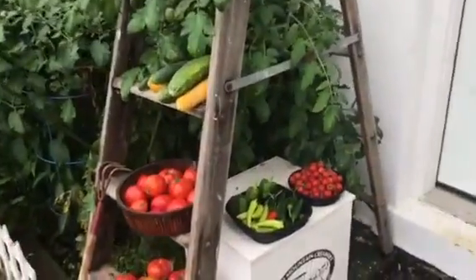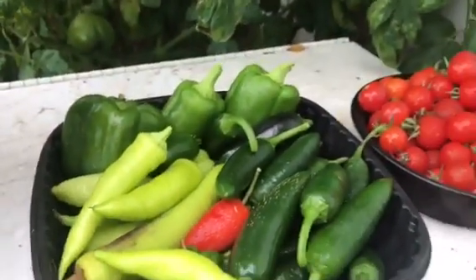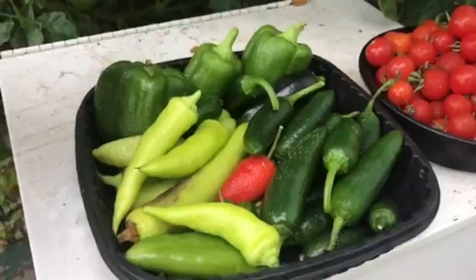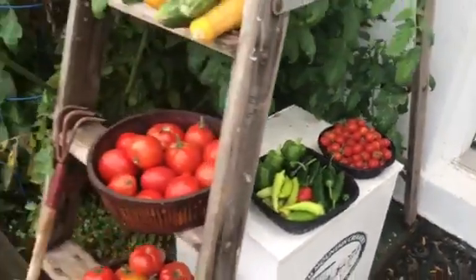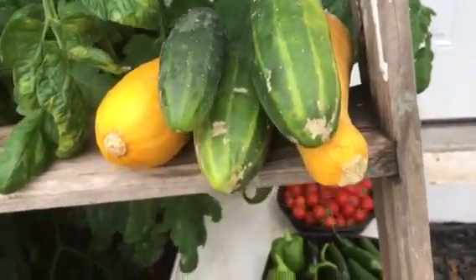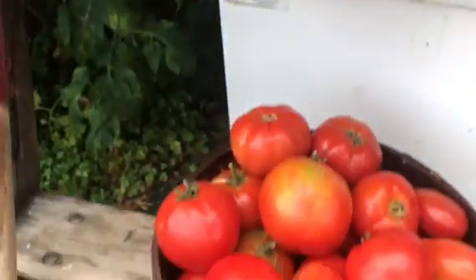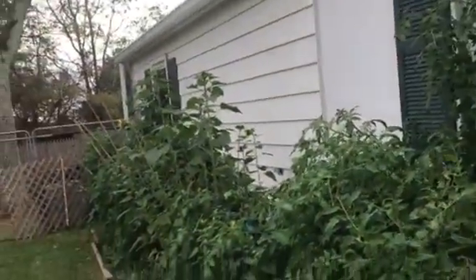Garden two is just getting started. Look at all those cherry tomatoes! All my peppers I picked today — banana hots, green peppers — what's left of my cucumber vine and squash. Those tomatoes are just getting started; look at those seven, eight foot stalks. Peppers are still doing very well.